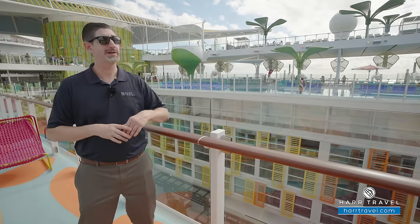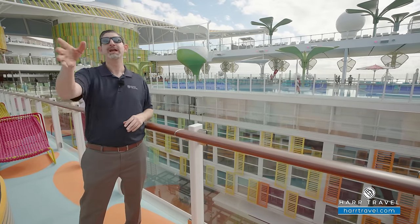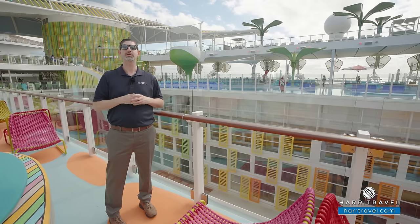But for those who want something more active, you've got Thrill Island, Hideaway, the Promenade, Central Park, Third Side Family, and so much more here on board. There's truly something for everyone.